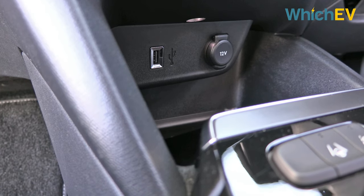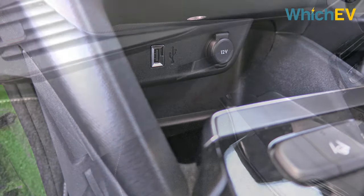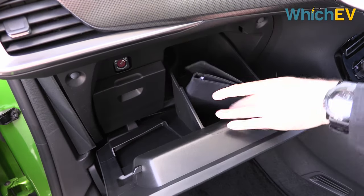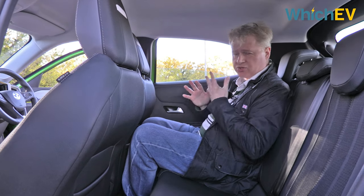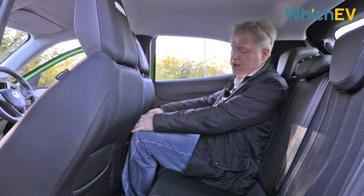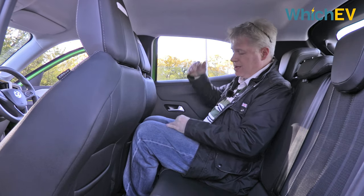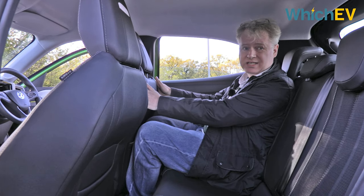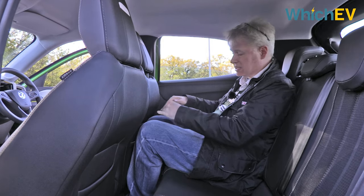You do get a single USB-A port at the back — not USB-C — and a 12-volt adapter as well. As we found with a lot of Stellantis cars, the glove compartment is tiny and not actually large enough for the car's own documentation. It may be bigger than a Corsa E, but you'll see it doesn't actually have very much knee room for rear passengers. The seats are comfortable enough and there's quite a lot of headroom, but with the seat set up for someone who's 5 foot 10, it's going to be difficult for someone even of average size to sit behind.